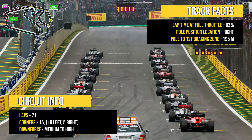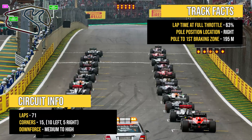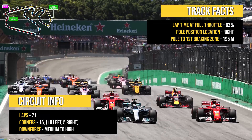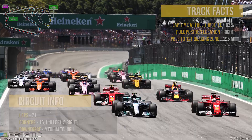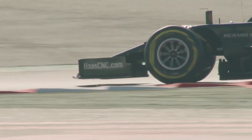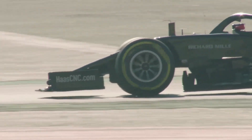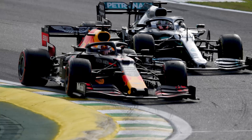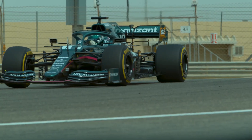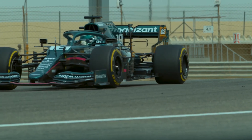The pole sitter will start the sprint and Grand Prix races on the right hand side of the grid, with the distance to the first braking zone being only 195 meters. One of the engineering challenges at Interlagos is keeping the left front tire in a good temperature window, because from the exit of turn 10 until the entry of turn 6, the left front tire works very little and it cools very quickly.